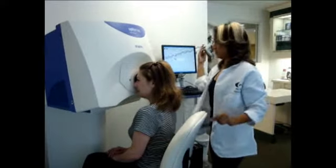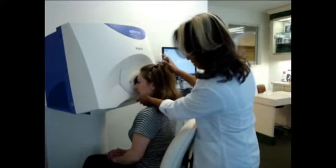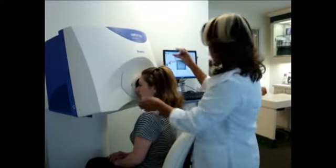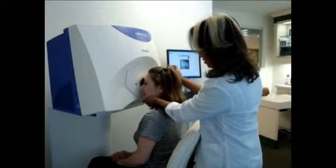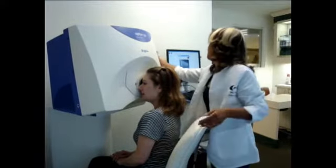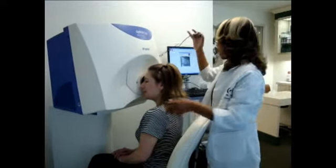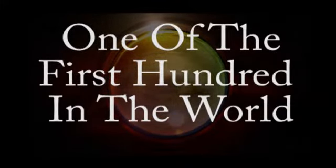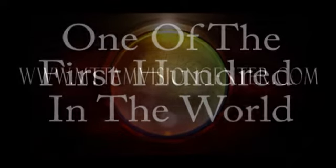OptiMap is a high-resolution scanning imagery system which details the retina to 180 degrees and can be done without dilation. In our continual search for innovative diagnostic equipment, we were so impressed with what OptiMap could do that Mount Tam Vision Center became one of the first 50 sites in the United States and 100 in the world to offer this revolutionary retinal imaging system.